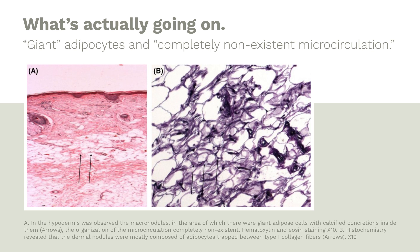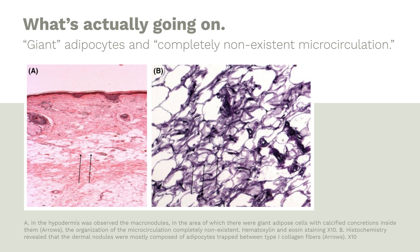The researchers also found completely non-existent microcirculation — they only looked at blood vessels, not the lymphatic system, but usually that mirrors the circulatory system. So there's really nothing going into this tissue — very few nutrients going in, and probably very little going out. The other finding was disordered collagen and elastin in the dermis: altered structural architecture of collagen and elastic fibers, with disordered orientation, shortened fibers that in some points appear fragmented.